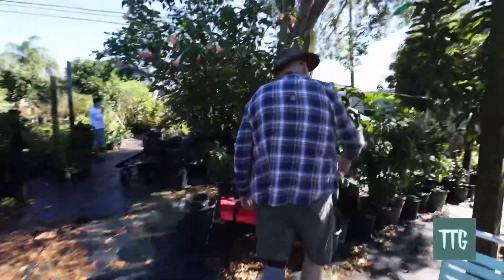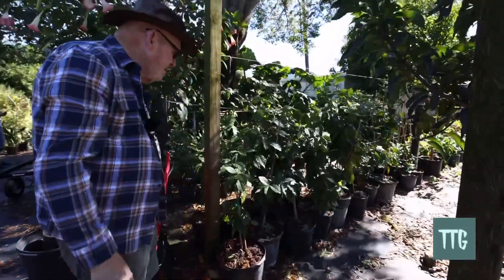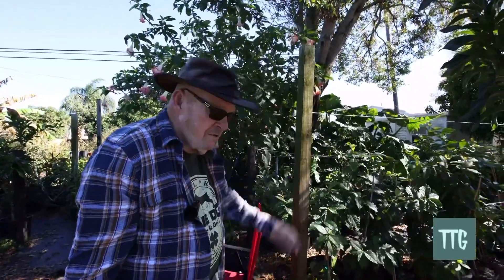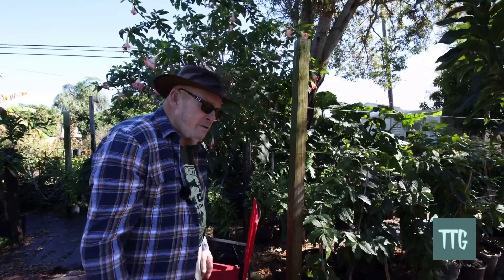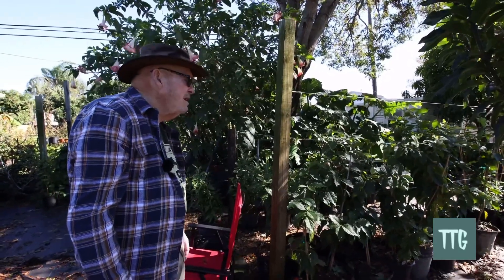The peanut butter trees — yes, pretty popular. I saw quite a few of those with a little fruit on them. It tastes like creamy peanut butter. I know — I bought a tree from you and it's doing great.